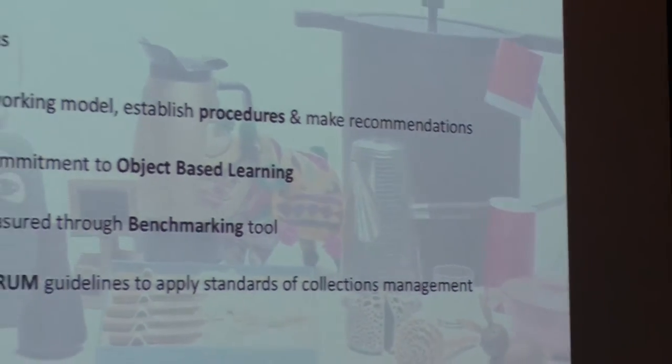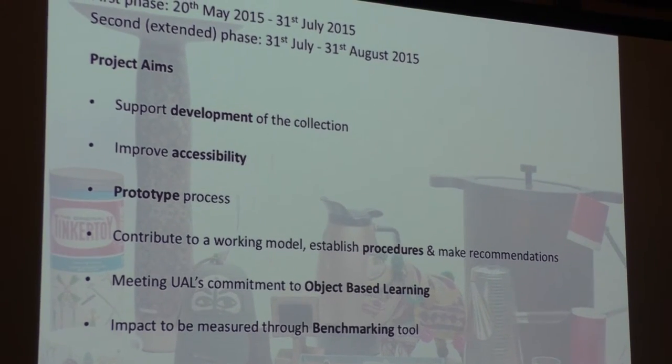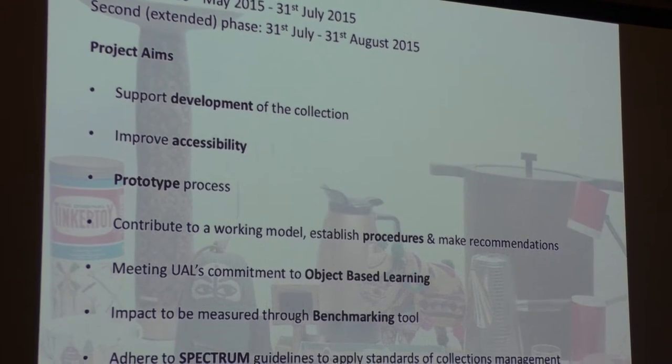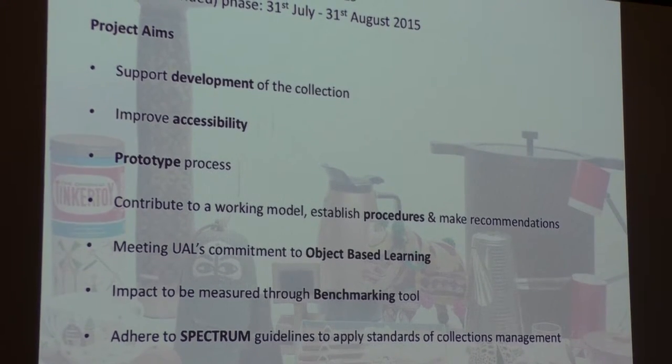I'll end this introduction to the history of ILEA with a quote from Paul Greenhash, course director of art and design at Camberwell, writing about his first encounter with the collection in 1992. I think it's fair to say that my feelings when I first encountered the collection were not too dissimilar — probably best described as being completely overwhelmed. And that brings us to the project last year. I'm going to outline the project aims, discuss the challenges and opportunities it presented, describe our process and method, and end with the impact of the project, and also briefly discuss some of its limitations.